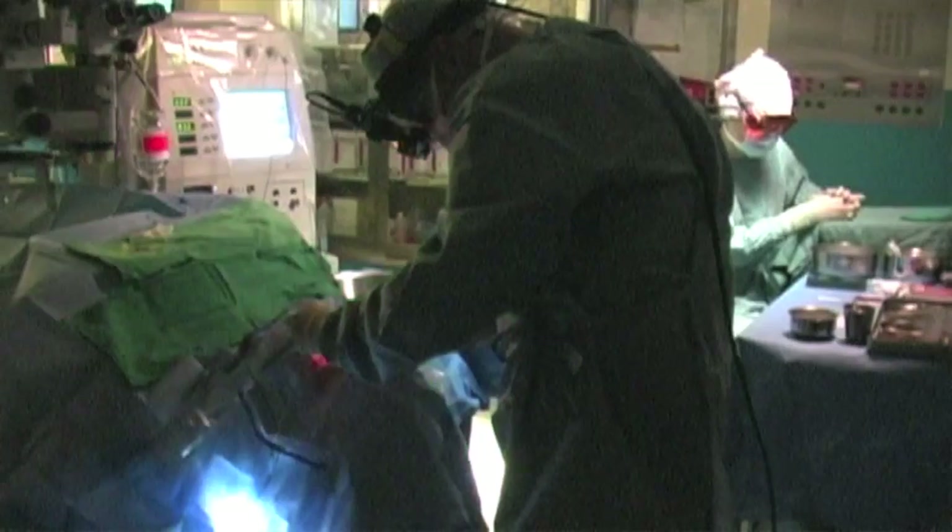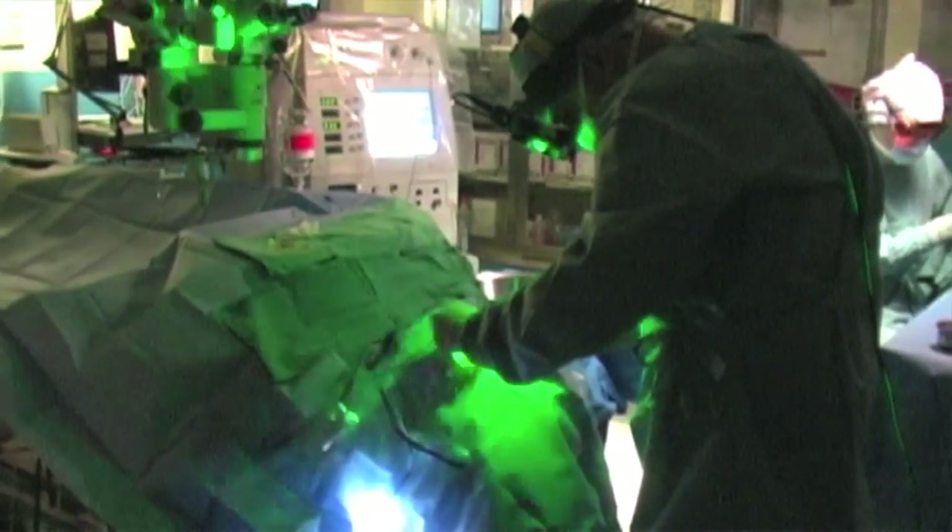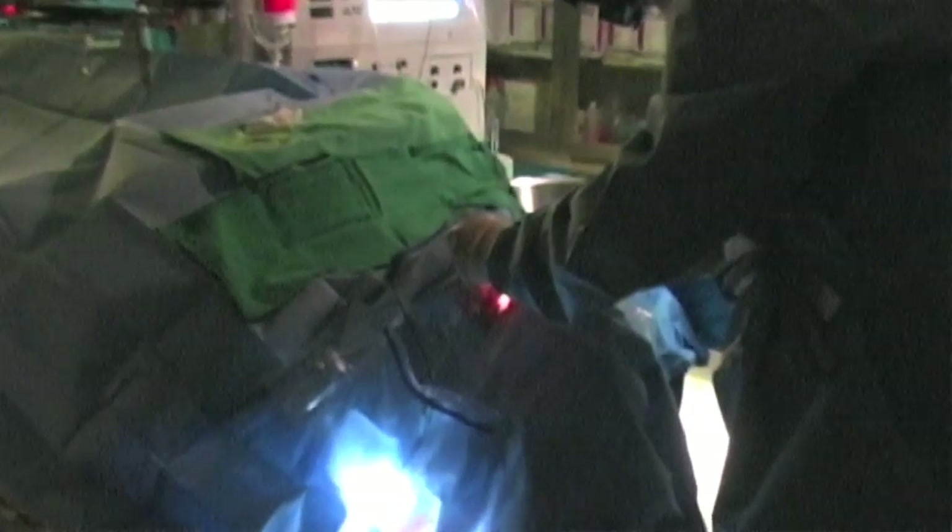The shape of the retinal detachment, its location, whether there's blood or not, and the surgeon's preference will determine which one of these three different methods is chosen.